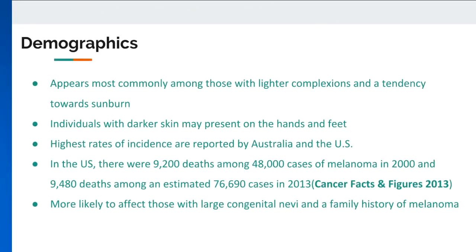Demographics. Fair-skinned Caucasians experiencing frequent sun exposure have the highest chance of developing melanoma due to their increased vulnerability to sunburns. Australia and the US demonstrate the greatest incidence, while South American and African countries fall far behind. Exposure to UV rays through tanning beds and sun lamps pose similar risks.